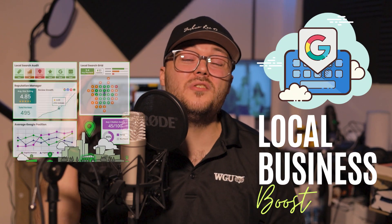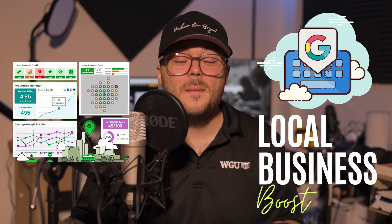Local Business Boost is a revolutionary product offering built with small to medium business owners in mind. We cater to not just service-based businesses, but also retail and the food and beverage industry. If you're a business and your customers are having a hard time finding you on Google or Bing search, or finding your types of services or products when they're searching for them in the local marketplace, that is exactly why Local Business Boost was built.